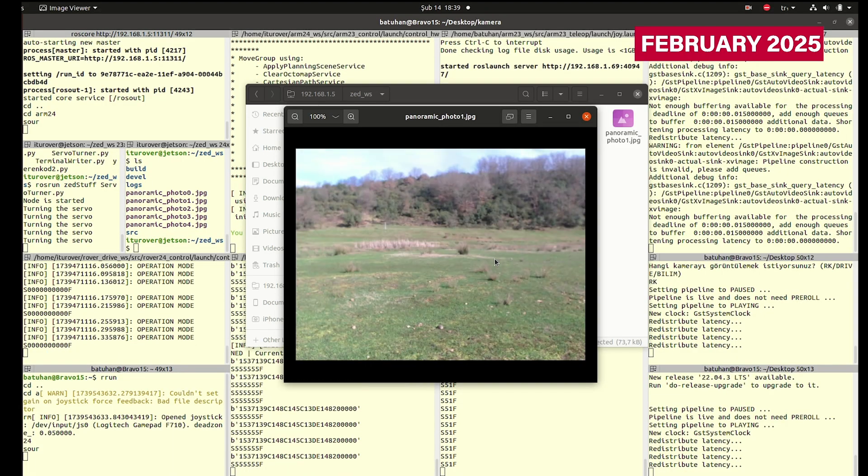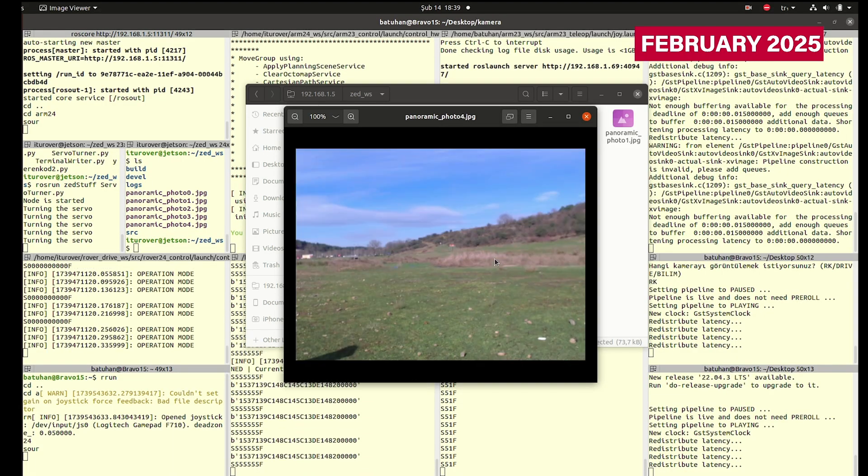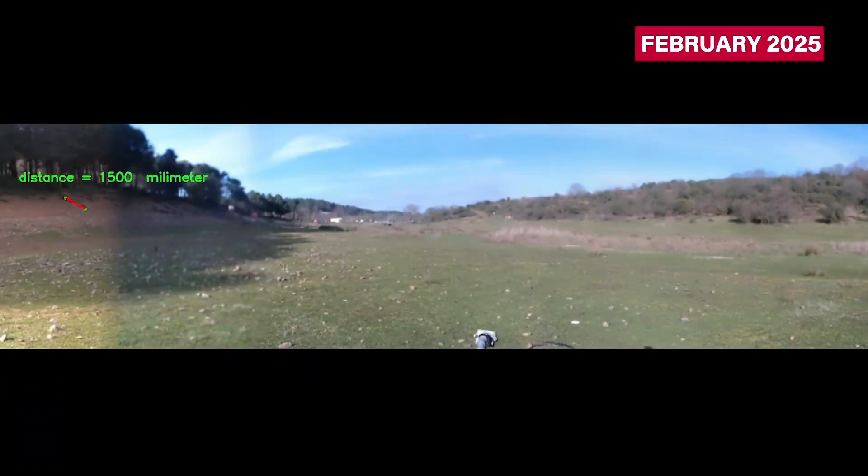The landing site's geology comprises delta deposits, ancient fluvial channels, and water-related sedimentary units, exhibiting evidence of transgressive and regressive sequences that reflect past hydrological dynamics.